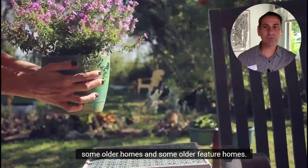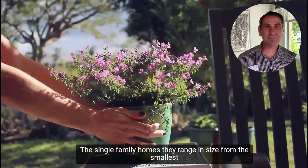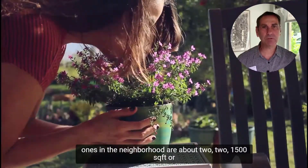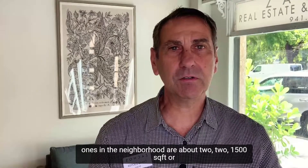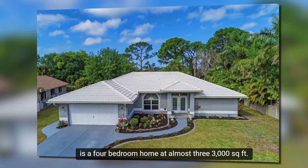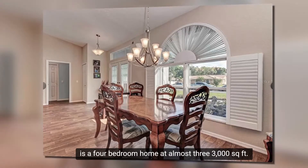The neighborhood was originally developed in the 1970s, so it has some older homes. The single-family homes range in size from the smallest at about two beds, two baths around 1,500 square feet, up to a recently sold four-bedroom home at almost 3,000 square feet that went for about $630,000 to $650,000.